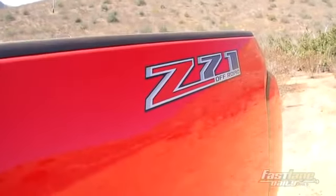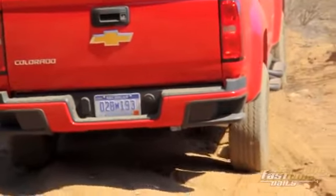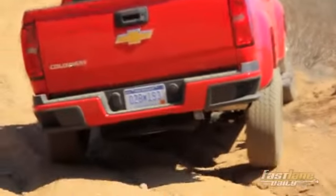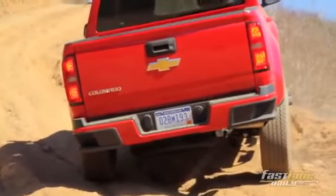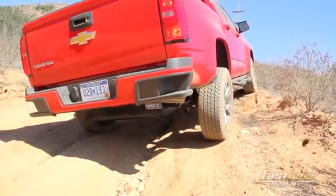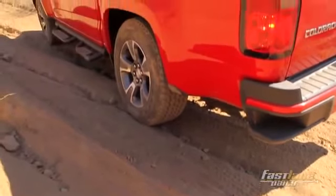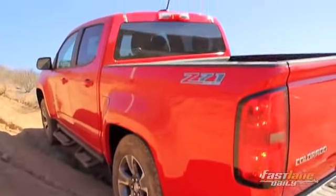Z71 is the top trim level for the Colorado, and it's embedded in the all-terrain package for the Canyon. You get skid plates, a locking differential, and if you opt for four-wheel drive, you get the Auto-Track transfer case with the GMC. You get 17-inch all-terrain tires, and the short wheelbase will articulate pretty well and just climb like a billy goat up one of these hills.